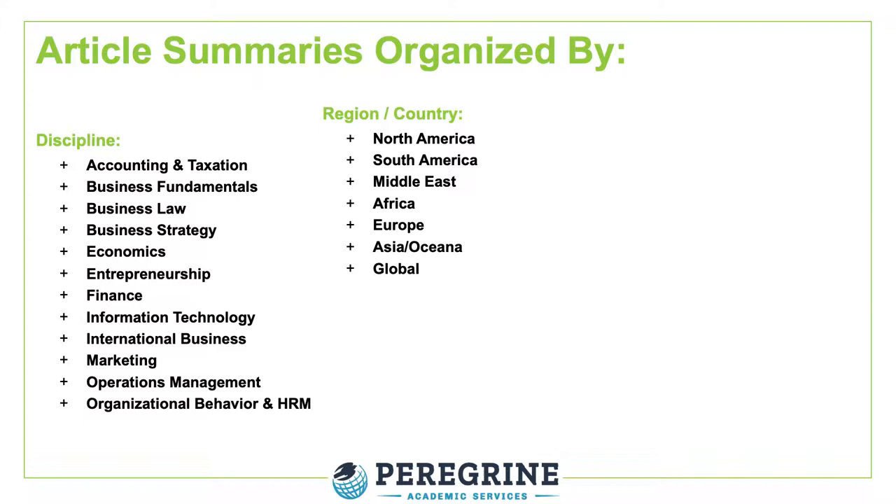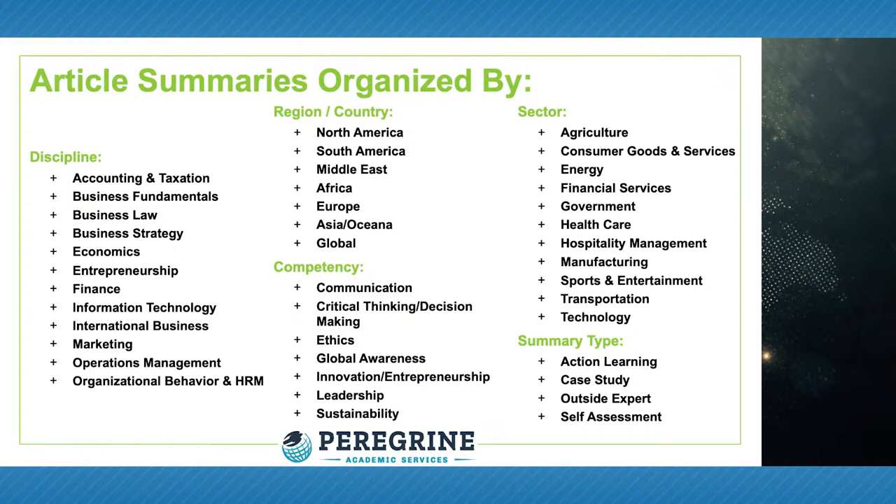Article summaries and lesson plans are organized for easy selection for nearly any business and business-related subject taught in today's higher education environment. This allows faculty to select the most appropriate article and article summary needed in the classroom to help illustrate the concepts and principles associated with the topic and the desired learning outcomes. This capability will save faculty hours of search time reviewing a variety of news sources to bring into the classroom.